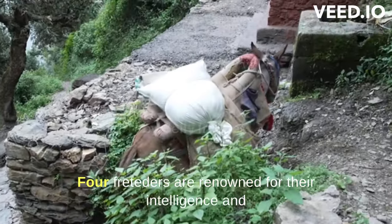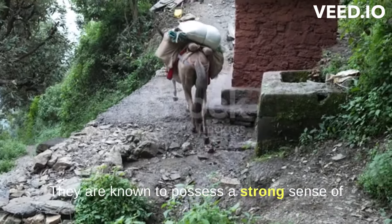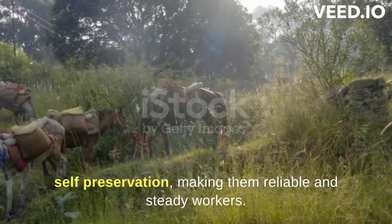Mules are renowned for their intelligence and are considered to be more cautious than horses. They are known to possess a strong sense of self-preservation, making them reliable and steady workers.